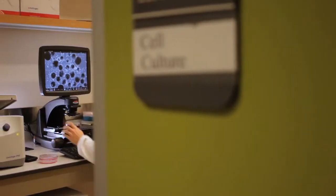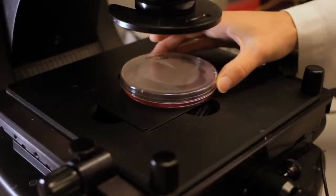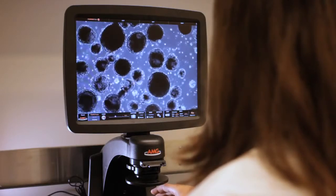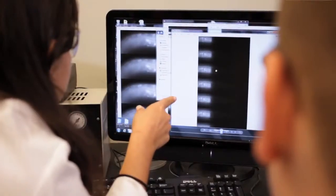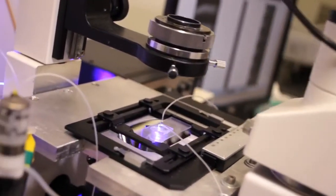One of the goals of the program is to generate new knowledge. By integrating engineering fundamentals with bioscience problems, approaches, and applications, we're able to generate new knowledge and new insights into biological processes that can be exploited to develop new therapies or a new understanding of biology.